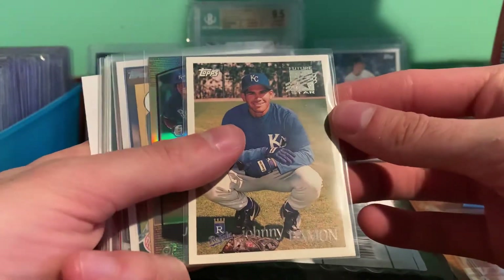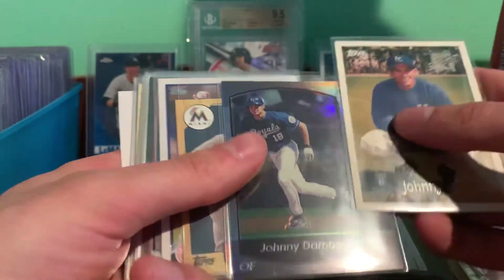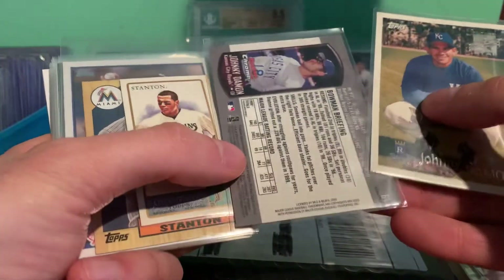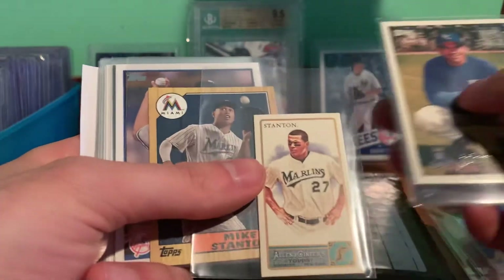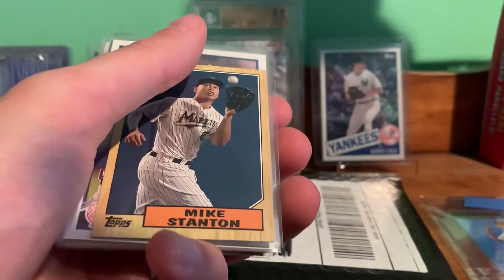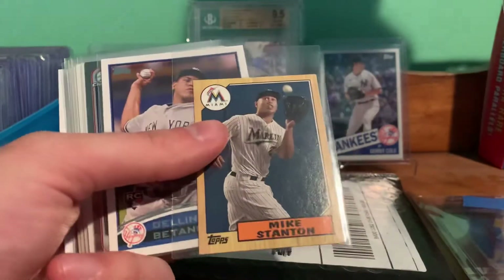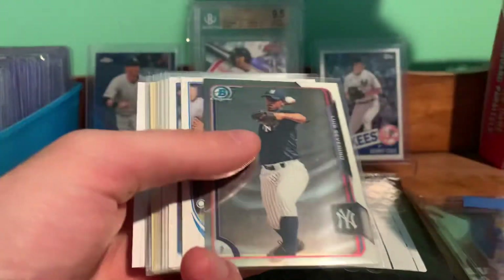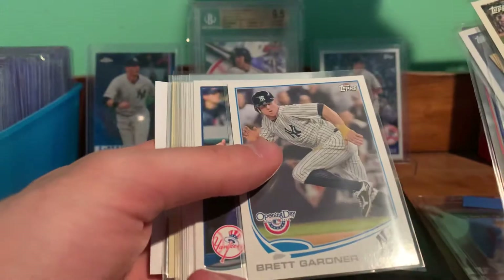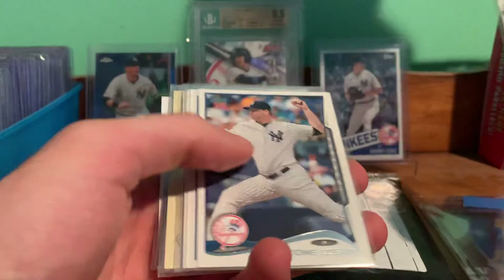Pretty cool stuff in here. Got a Johnny Damon Topps rookie, a Johnny Damon Bowman Chrome refractor. We got a nice Stanton mini — that's a 2011 87 mini Stanton. Got a Severino Bowman Chrome, Brett Gardner Opening Day, Cervelli, Francis Logan.